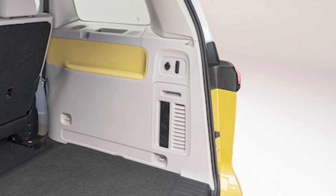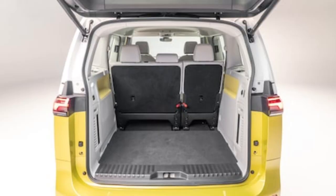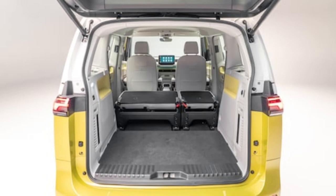In fact, we even rendered just such a vehicle soon after the ID.Buzz debuted. We'll know more about this intriguing design if or when it appears in the metal, were it to go into production. Don't expect an on-sale date before 2024, after the ID.Buzz van hits the market.